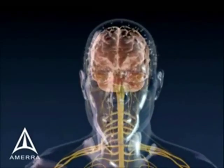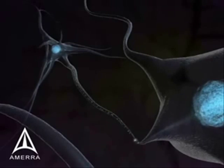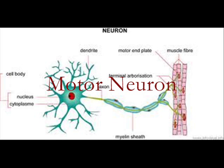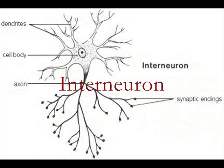A signal sent from the brain is transmitted through specific sensory cells called neurons. Neurons have a small cell body with a long extension called an axon. They can be divided into three subcategories: sensory neurons, motor neurons, and interneurons.